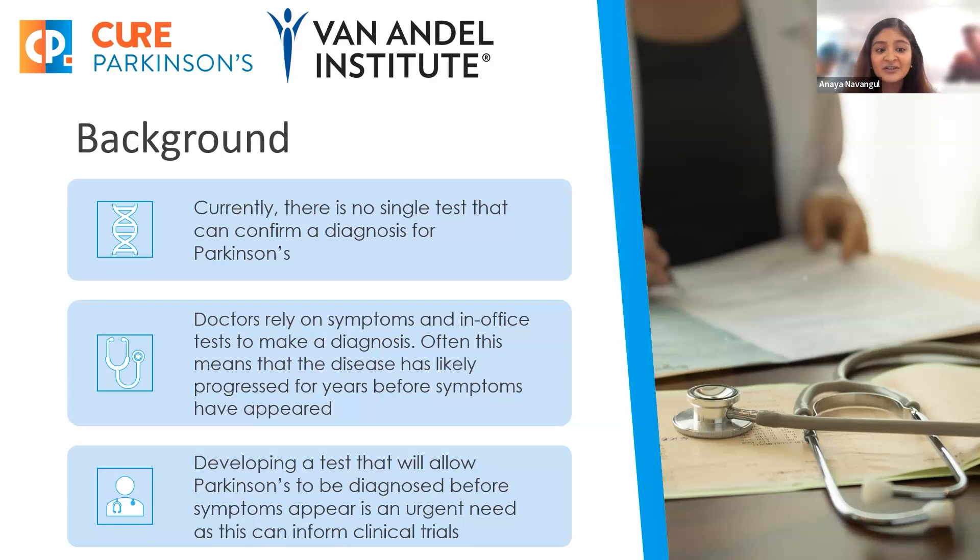Currently, we don't have a singular diagnostic test to confirm or detect Parkinson's. In-clinic doctors rely on symptoms and in-office tests to make a diagnosis, and this means that symptoms have progressed for quite a few years before they're able to make this diagnosis. So there is an urgent need for a diagnostic test. It will help early detection of the disease, but also it will help inform clinical trials in terms of recruiting participants earlier on and also identifying how disease-modifying agents are working throughout their course of time.